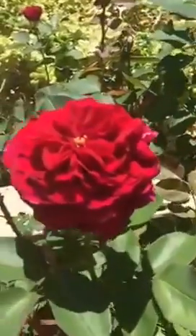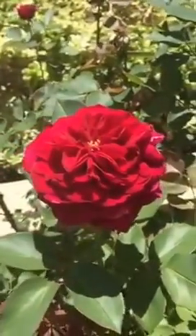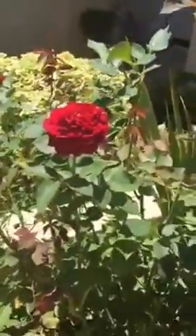Another rose that I really love is The Prince. Here's one gorgeous bloom right now with a really awesome color. It's not so floriferous and it's also troubled a little bit by powdery mildew from time to time.